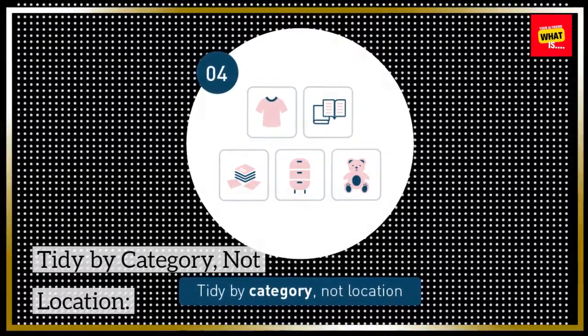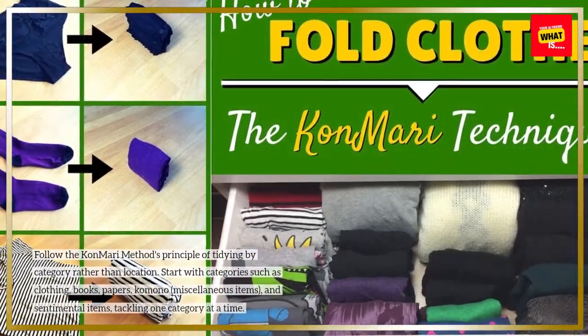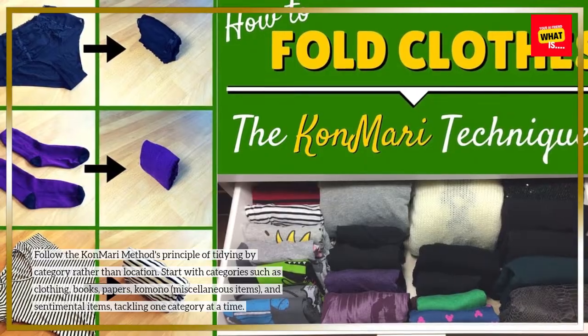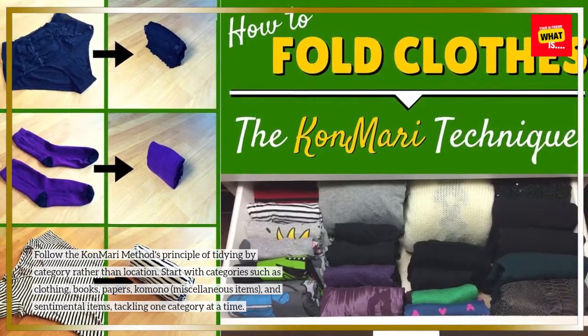Tidy by category, not location. Follow the KonMari method's principle of tidying by category rather than location. Start with categories such as clothing, books, papers, komono, miscellaneous items, and sentimental items, tackling one category at a time.